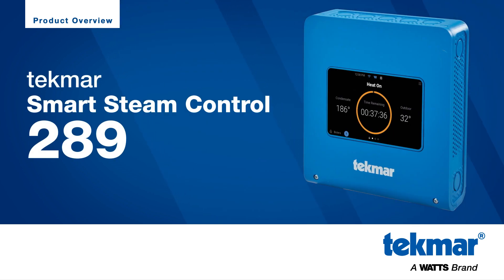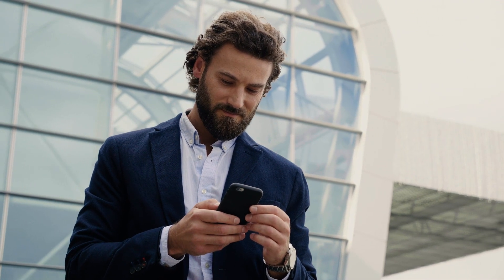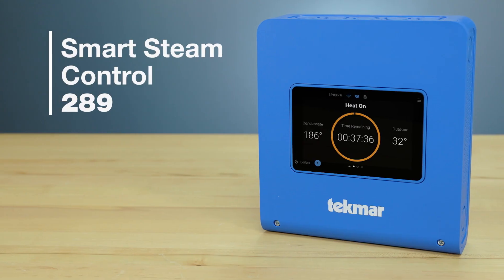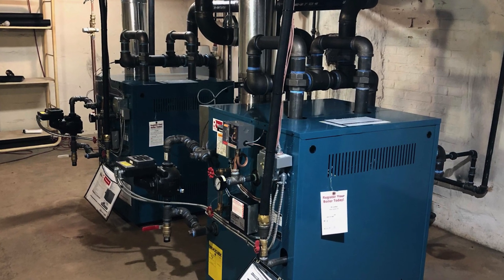Managing multiple steam boilers across multiple properties can be stressful and expensive, especially when something goes wrong. Now, you never have to be more than a moment away from managing your steam boiler system. The Smart Steam Control 289 offers simple remote management of up to two steam boilers of any brand, old and new, anytime, anywhere.